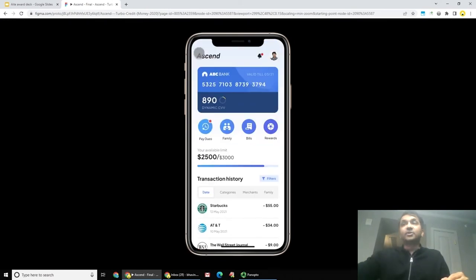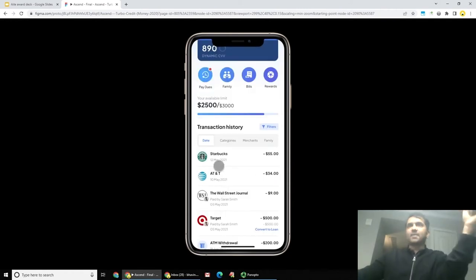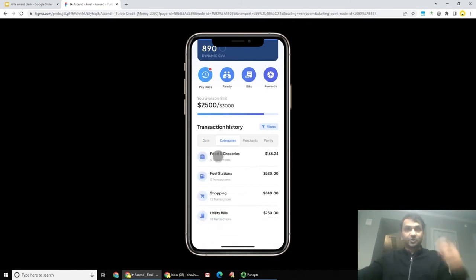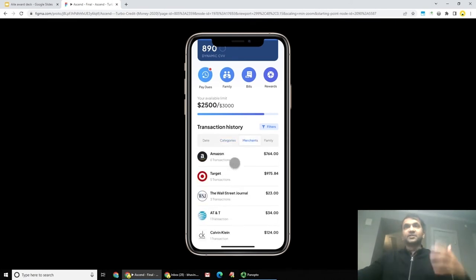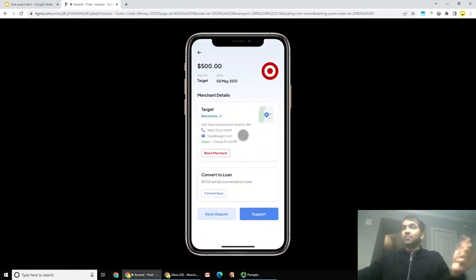Next, we can take a look at enriched transactions. Transactions in Zeta's stack are automatically enriched with rich merchant information, such as real merchant names, real merchant logos, and merchant categories — so you can actually classify spends into food and groceries, fuel stations, shopping, and so on. John can see transactions by merchants, click on a specific transaction, and see enriched information about the merchant, including location, operating hours, and more.